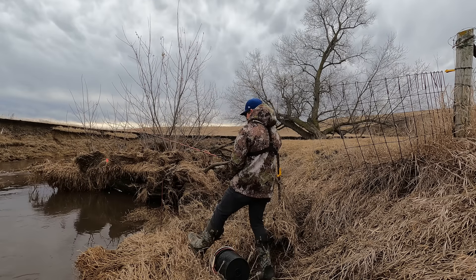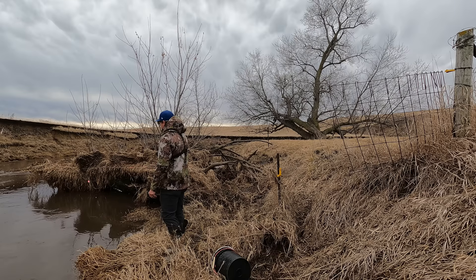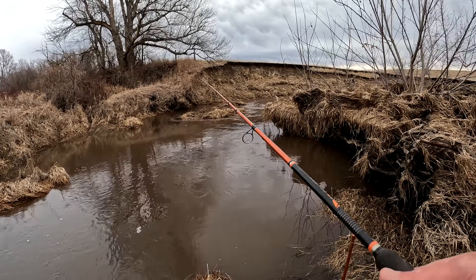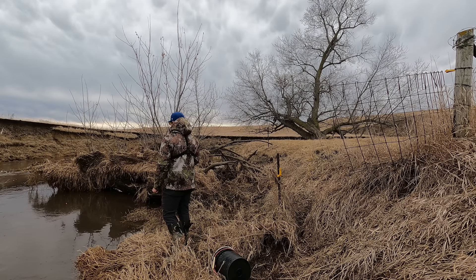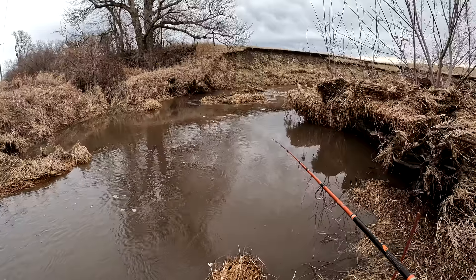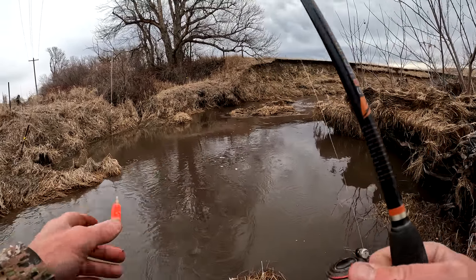I don't know how deep it is here but I guarantee it's deep enough for a creek chub. That's what I really want — some good old midwestern creek chubs. The only reason this spot doesn't have ice on it is because the water shot up, which is why it's really muddy too, and that sometimes makes it difficult to catch them.